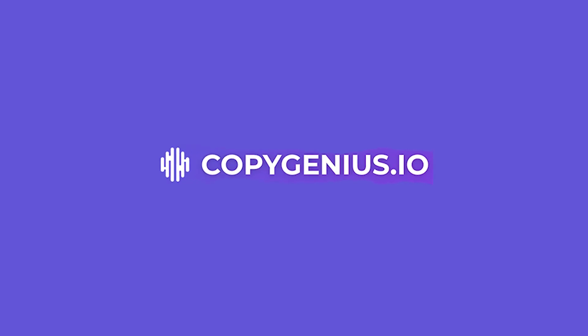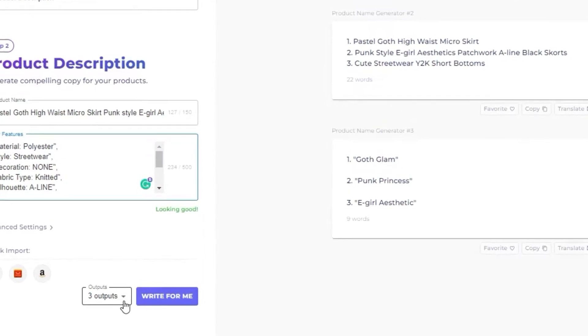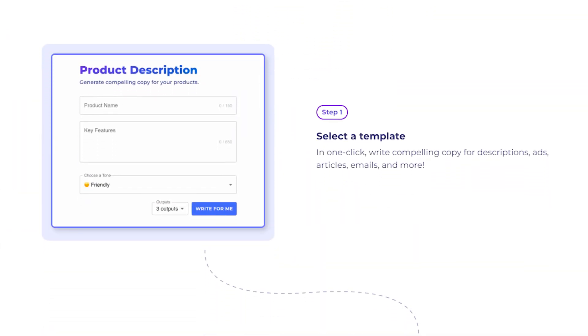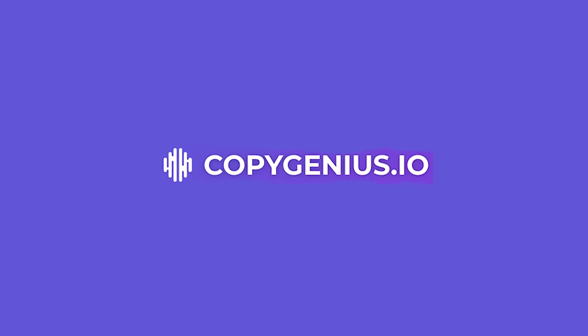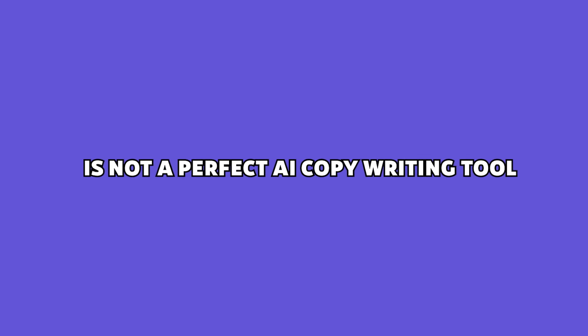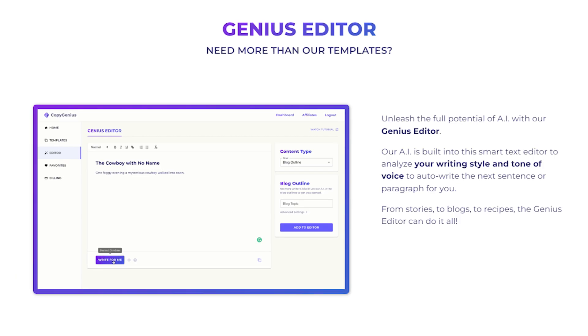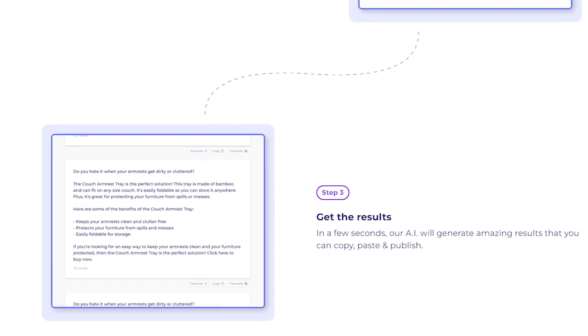If you're thinking of signing up for Copy Genius, you're going to want to watch this video. I've been testing out this tool for a few weeks now, and I will tell you absolutely everything you need to know about Copy Genius before you sign up. Quick spoiler: Copy Genius is not a perfect AI copywriting tool. However, I've chosen to continue using it myself rather than opting for another option, and I'll tell you exactly why.